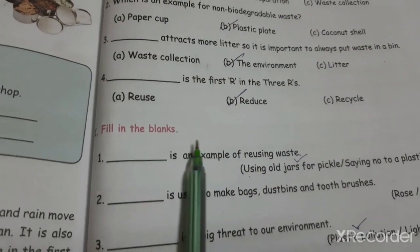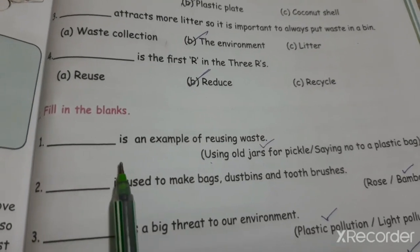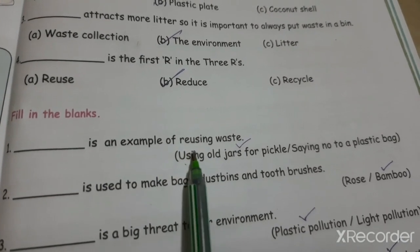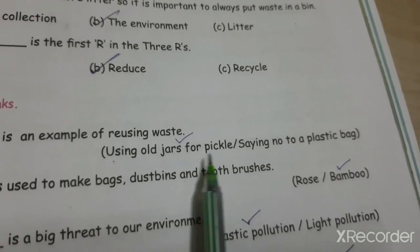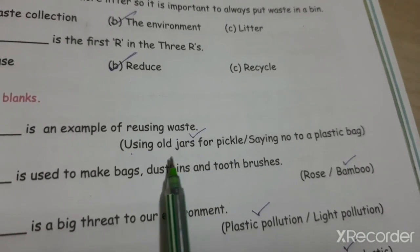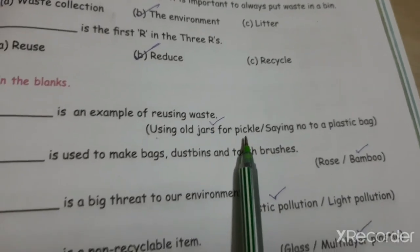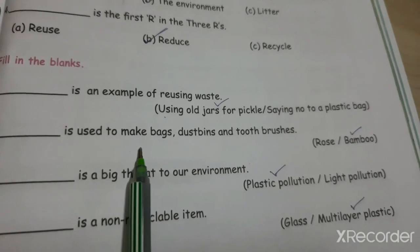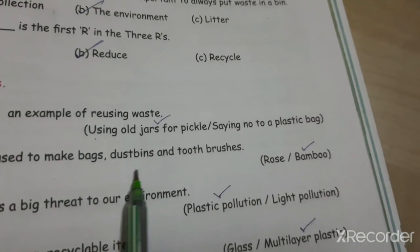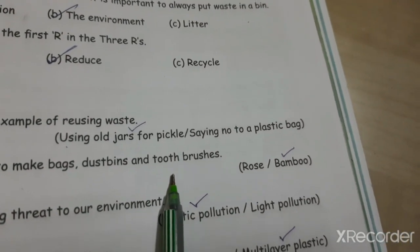Number two: Fill in the blanks. Question one: Using old jars for pickles is an example of reusing waste. Question two: Bamboo is used to make bags, dustbins and toothbrushes.